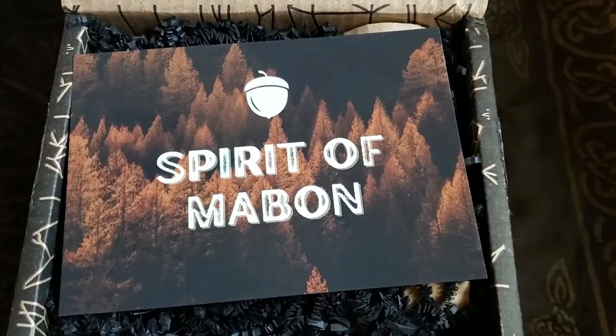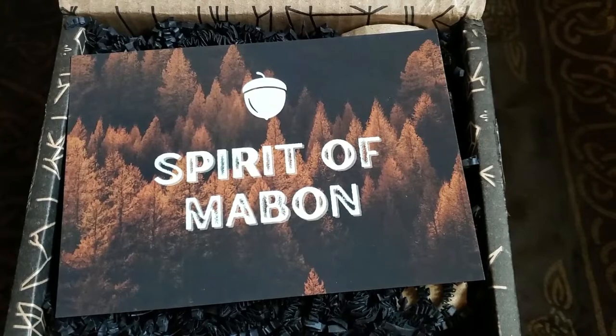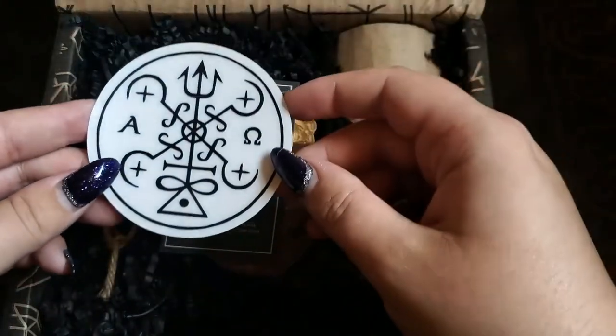As I just said, this is September's box — Spirit of Mabon — and we're gonna get right into it. Oh, that's a beautiful sticker, I like that.